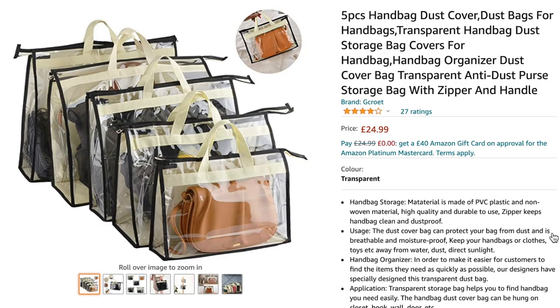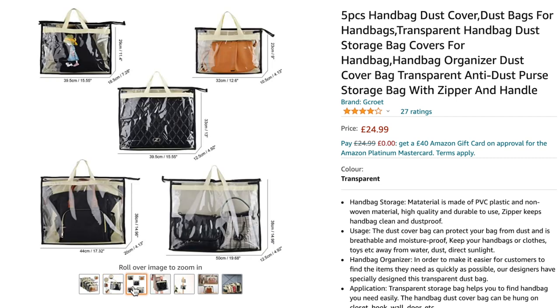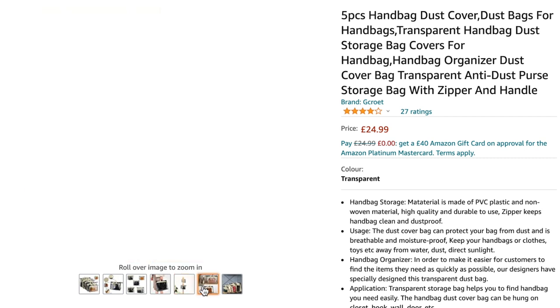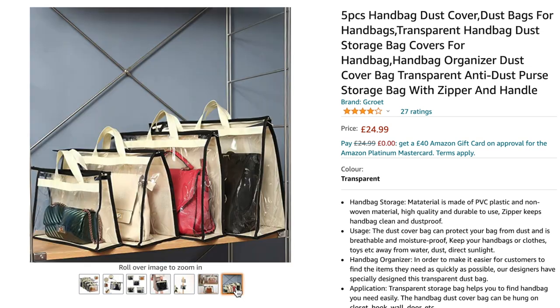Item number 13 is a set of dust bags. Dust bags can go missing over time, especially if you purchase a designer bag pre-loved. Protecting bags from dust is essential, and it's always handy to have spare dust bags in different sizes for larger bags. This is obviously going to increase the longevity and lifespan of a bag by putting it in a dust bag. A set of dust bags is a fantastic gift that really isn't going to break the bank.